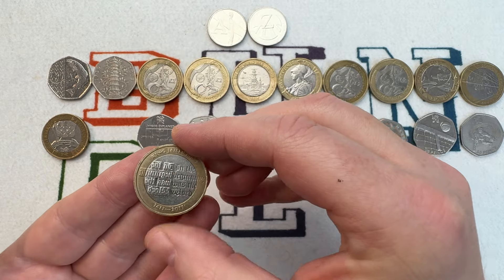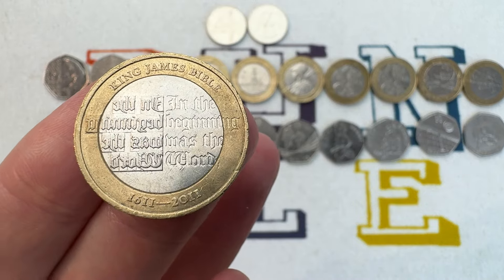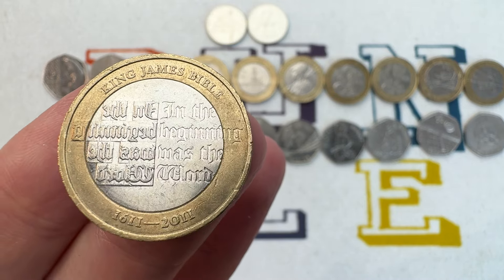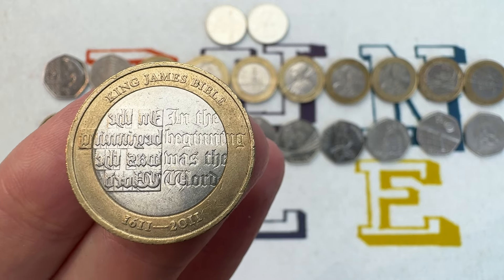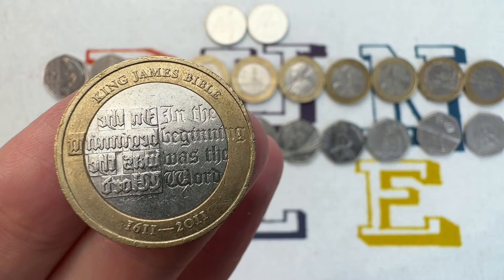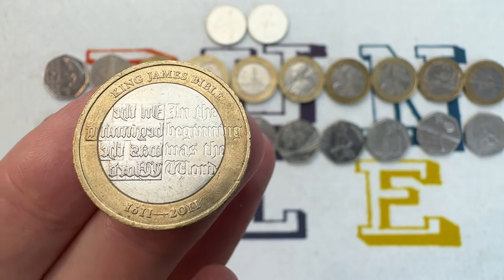Moving on from the 50ps to some 2 pound coins. Number 12 on the list is the King James Bible — a 2 pound coin that came out in 2011. All the 2 pound coins are under a million mintage; this one was 975,000. Its value is somewhere between £5 and £7 depending on condition.